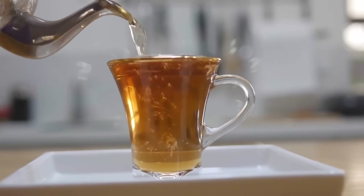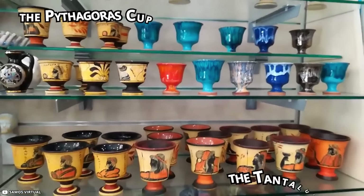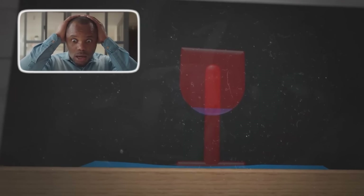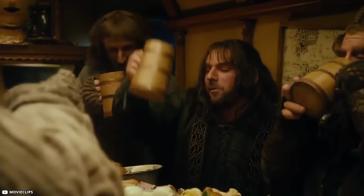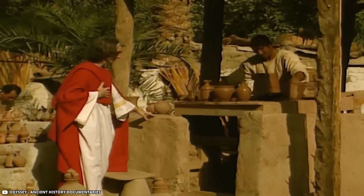The Sneaky Cup: Ever wish your cup could tell you when you've had enough? Meet the Pythagoras Cup, also known as the Tantalus Cup — the trickiest drinking vessel in history. This clever cup lets you sip your water or wine just fine up to a certain point. But go greedy and pour too much and, surprise, the whole thing empties out the bottom, leaving you with a big old oops. Some say this genius invention belongs to the famous Pythagoras, though nobody's found proof. The story goes that he was tired of his workers chugging too much wine on the job, so he built this sneaky cup to teach them a lesson in moderation.